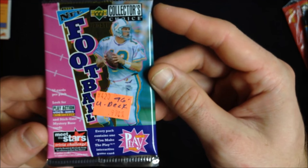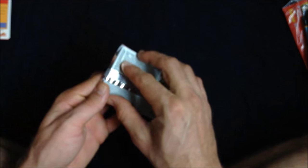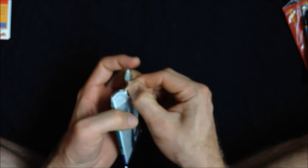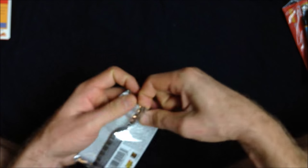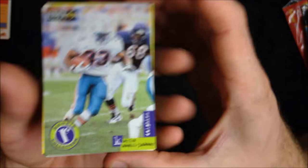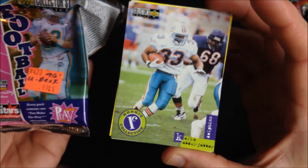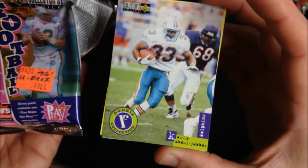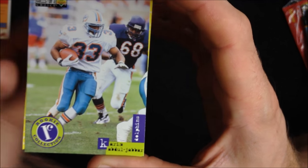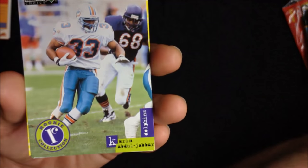Alright, some You Make the Play interaction in this 1996 football pack — also tons of text on the pack. Let's begin. We've got a Dolphins player on the front of the pack. Number 43 or 33 — must be 43 on the front. And here we have Kareem Abdul-Jabbar — one of his rookie cards. This Upper Deck Dolphin's player.